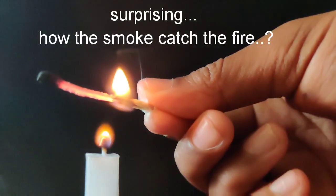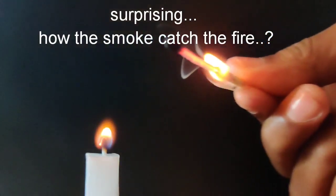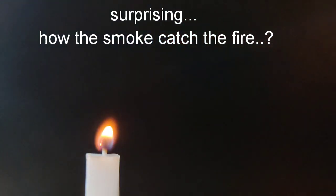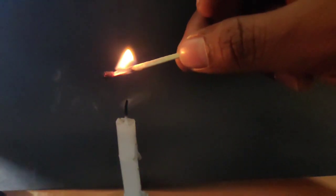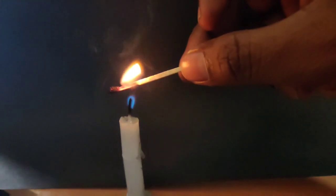Surprising! How does the smoke catch fire? The smoke catches fire here. Let's test it again. Wow, it superbly catches fire!